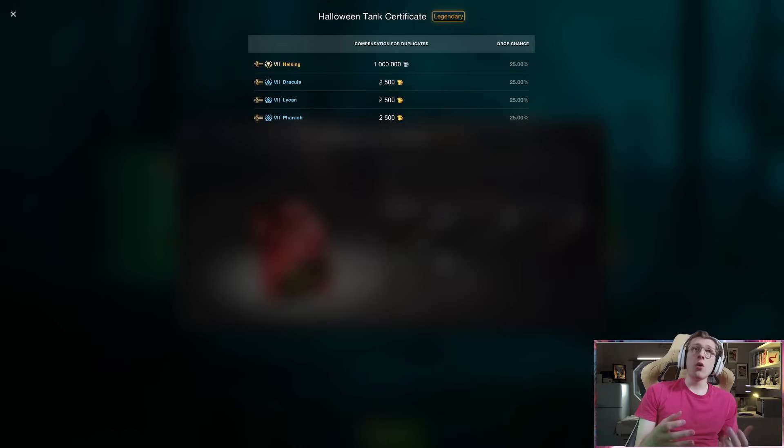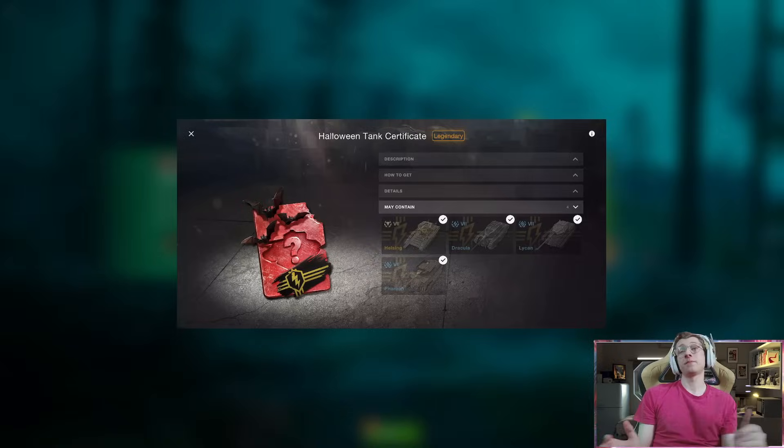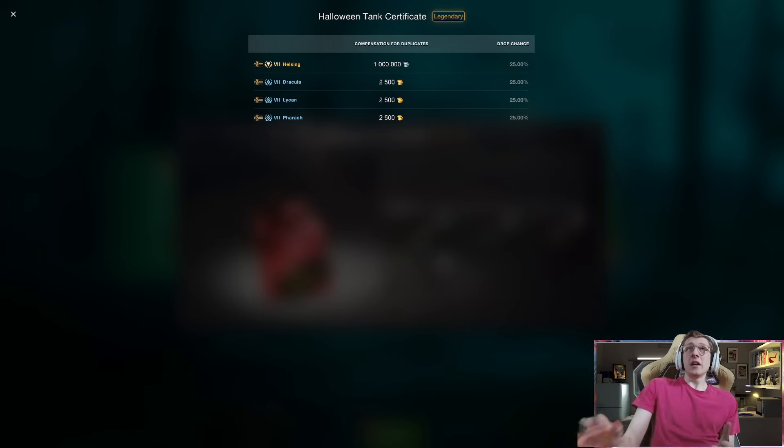As we know, Wargaming gave away this Halloween Tank Certificate for free just a couple days ago, and this event gave you one of four tanks. So if you wanted to possibly get the Dracula, or the Pharaoh, or any of the tanks that you don't have, now you have another opportunity. And even if you get one that you already have, you're getting 2,500 gold or 1 million credits.